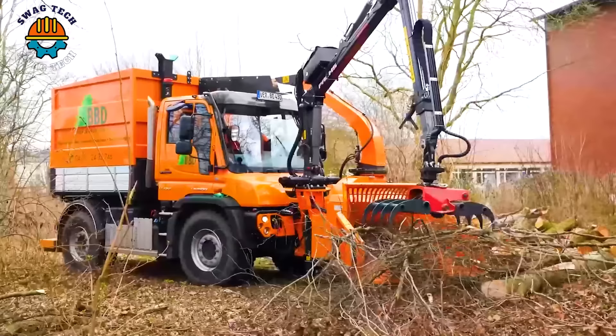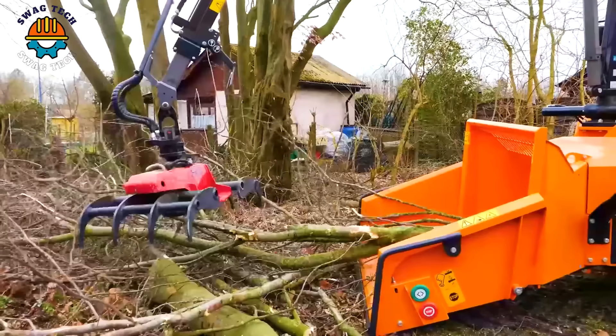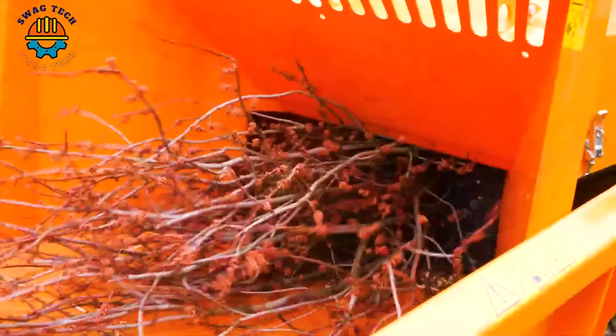The compact design and powerful 30-horsepower motor make the Greentech Sheeter 30 a versatile tool for clearing brush and cutting wood with precision.